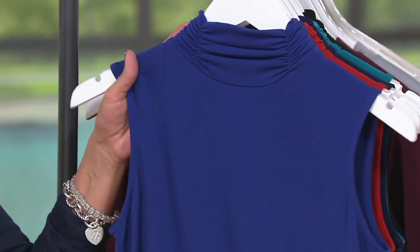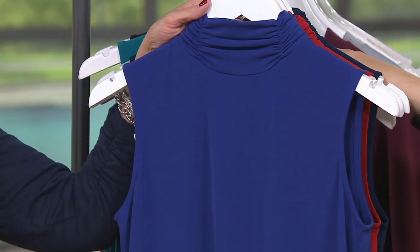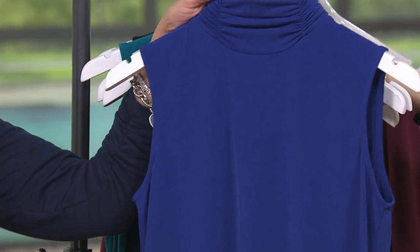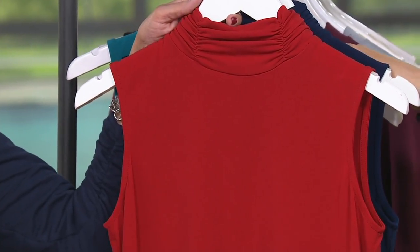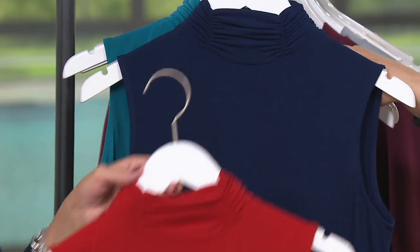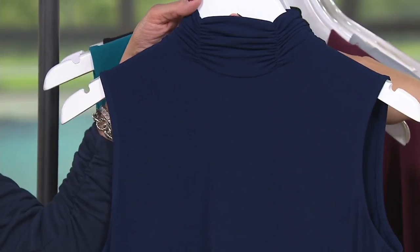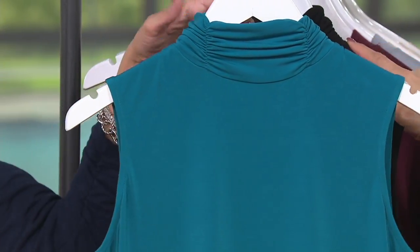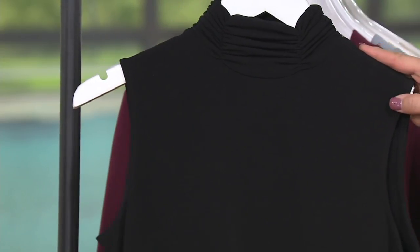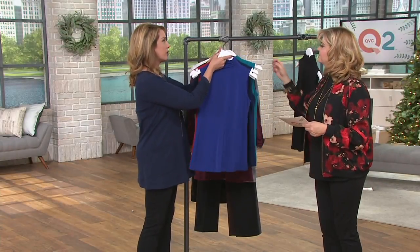Bold purple: all sizes, with 2X and 3X sold out. Cranberry: all sizes available — that's what Katya is wearing and she looks stunning. Holiday sapphire blue: small through 1X, fewer than 200 remaining. Teal: extra-extra-small and small only, very limited — about three dozen. Black: all sizes except 2X and 3X.